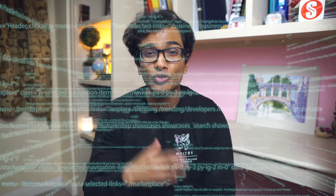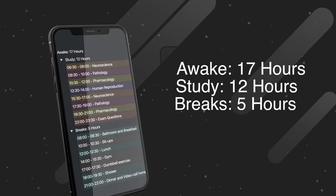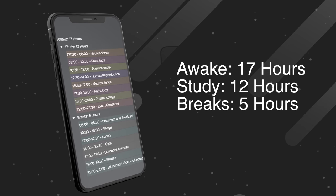Once I realized and accepted this I was able to hack it and use the human tendency for distraction to my advantage. I used it to design a strategic study routine that allowed me to stay focused and study for 12 hours a day, and here's how I did it.